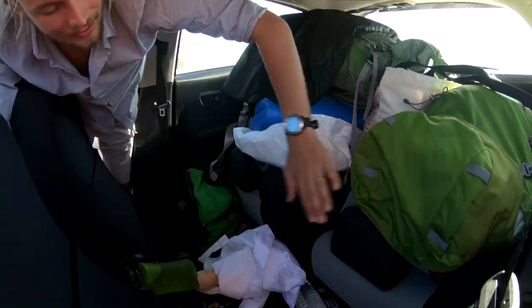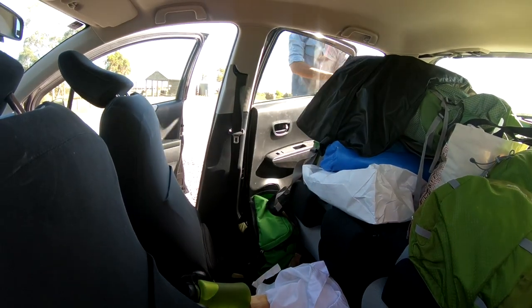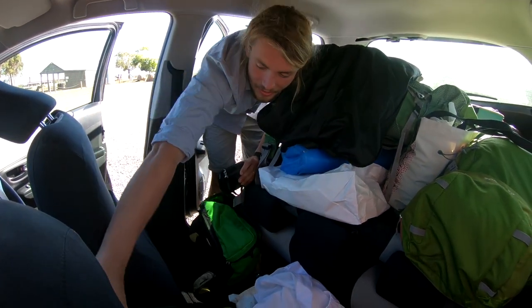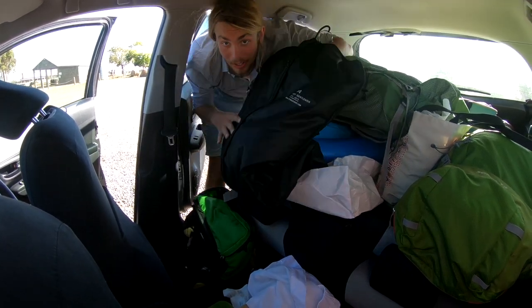You can see we've already got the seats folded down. I'm going to leave out my hard drive and laptop so we can watch movies in here tonight. Slide this stuff forward.